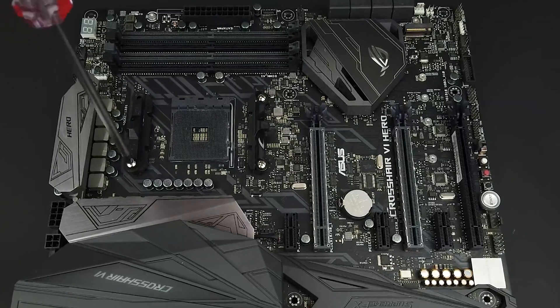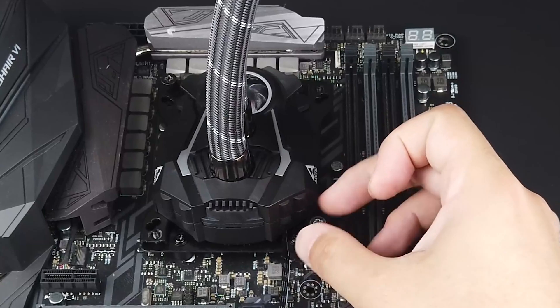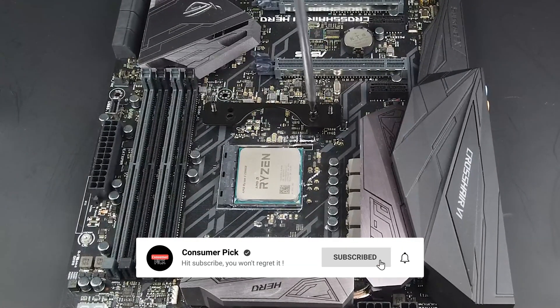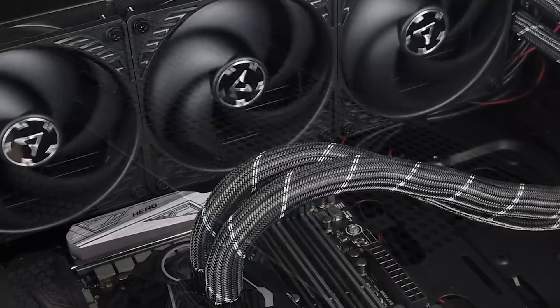Still searching for the perfect AIO cooler? Don't throw in the towel just yet — we've got more coming your way. If this is your first time visiting our channel, be sure to subscribe and hit the bell icon to get notified when we drop new videos. You won't regret it.